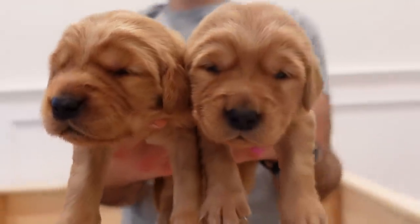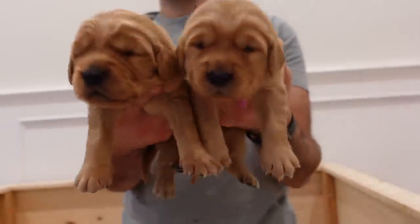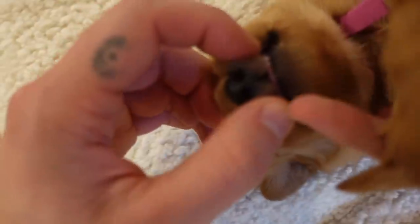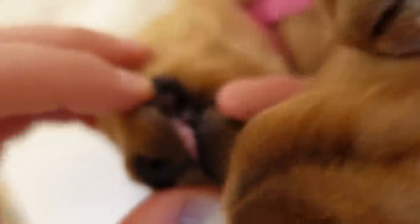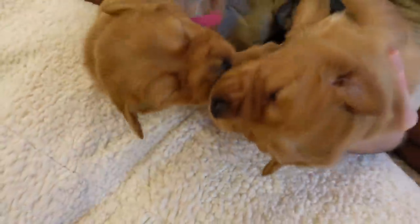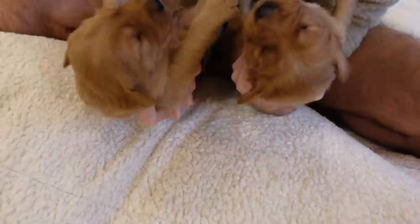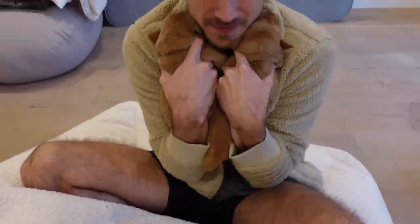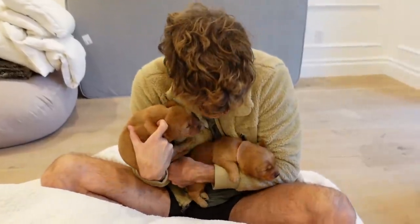I wanna keep one now too. Yeah. Twin sisters. But let's see — the teeth. Actually a little bit of something's coming in. On the side there — canine. Girls. Okay, which one of you am I gonna keep? Both of them? Yeah, both of them. I love these babies.